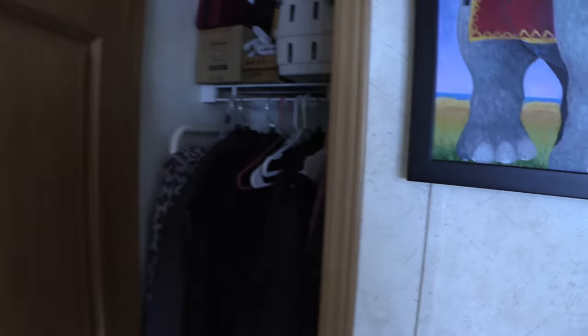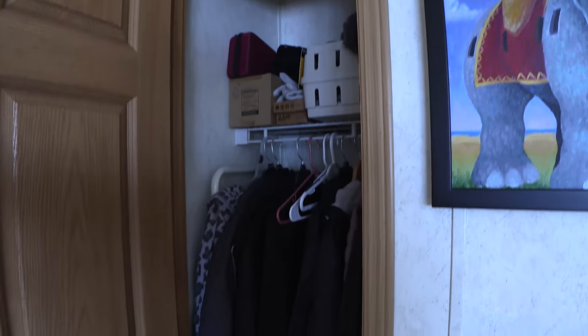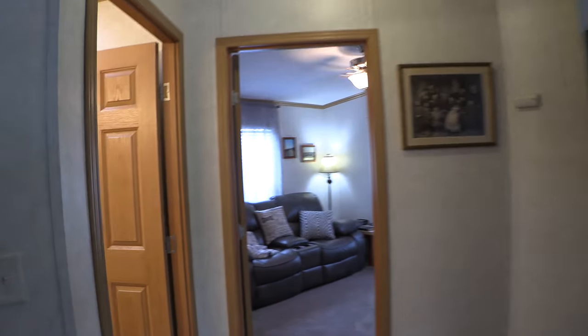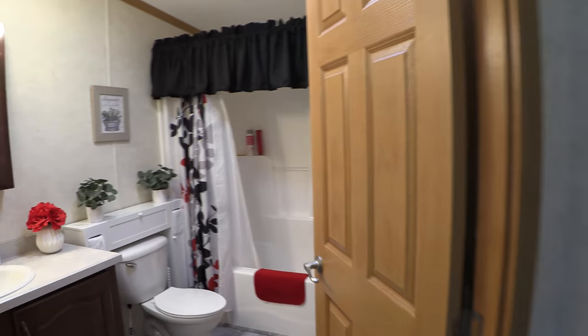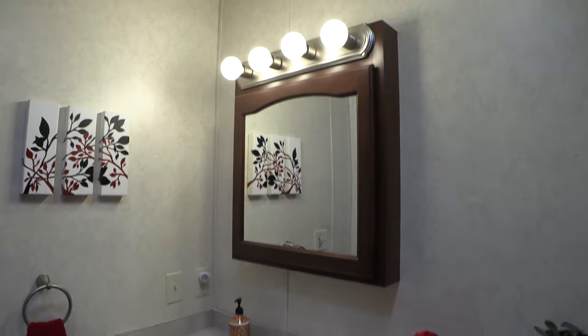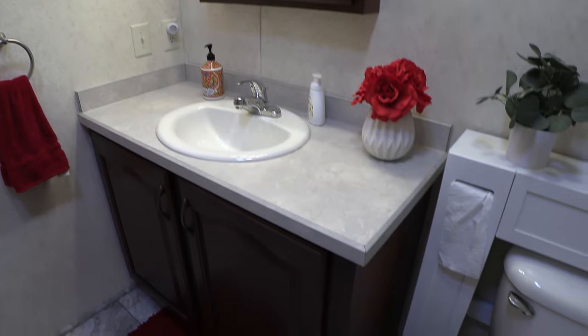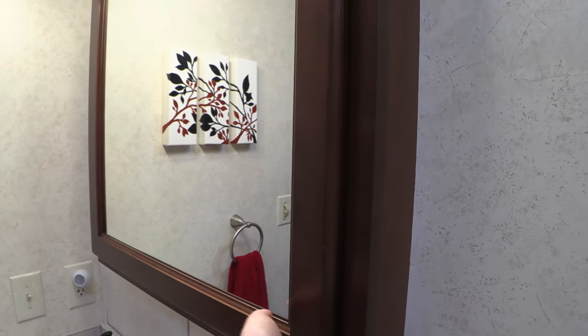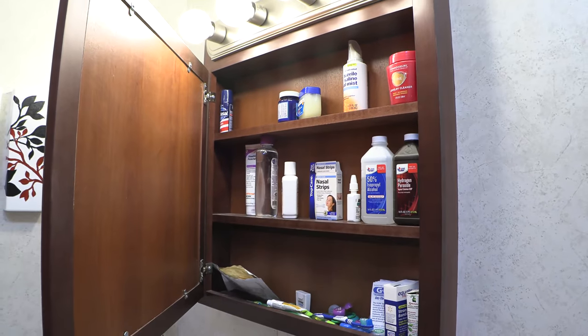Here's the little coat closet that is right as you walk in. As we take a look at the rest of the house, you'll know that this is a pre-owned house and is being sold as-is. Here is the second bathroom — you have a bathtub, and behind the mirror I'm going to show you the little medicine cabinet, which is the same exact one as in the other bathroom.